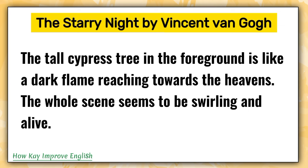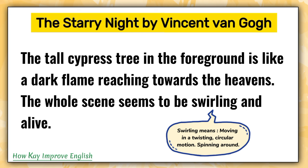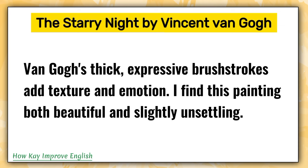The tall cypress tree in the foreground is like a dark flame reaching towards the heavens. The tall cypress tree is a type of tall, thin, pointy tree with dark green, needle-like leaves. The whole scene seems to be swirling and alive. Swirling means moving in a twisting, circular motion, spinning around.